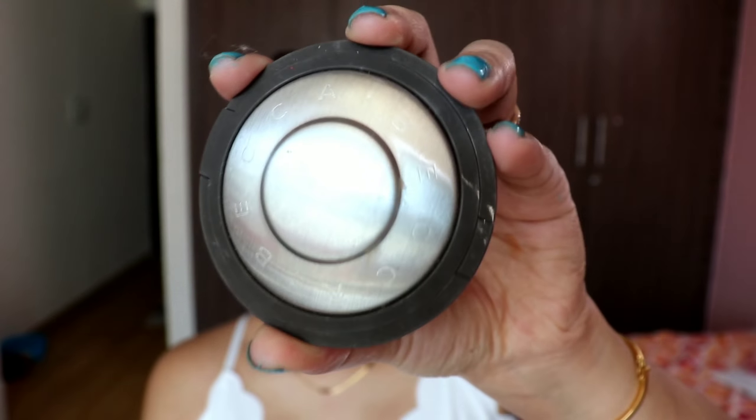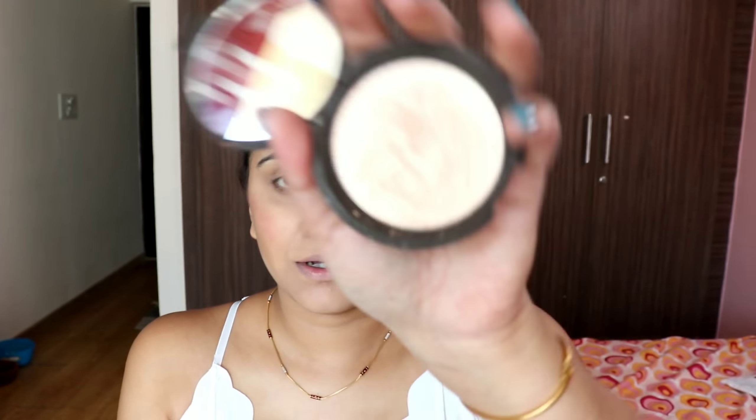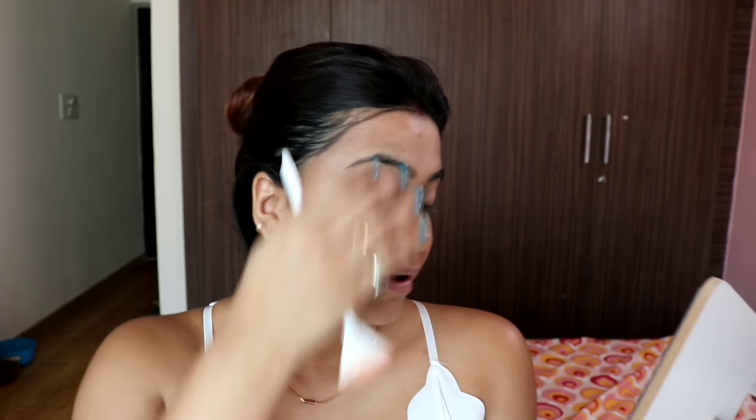I've applied a MAC Prep Plus Fix spray on my face as a makeup prep and will also do a setting spray. Now starting the makeup — I'm using Wet n Wild Photofocus Foundation in shade Golden Beige. Reference shades are MAC NC37 and Maybelline Fit Me and Superstay shade 220. It gives a nice matte finish and is great for daily wear.